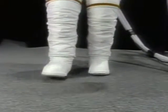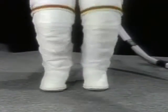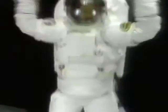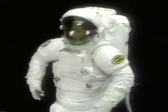And now I'd like to demonstrate the ability of the suit to do jumping jacks. You can see they're quite easy.